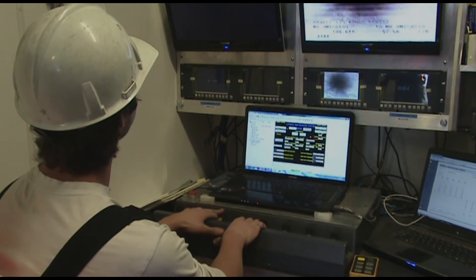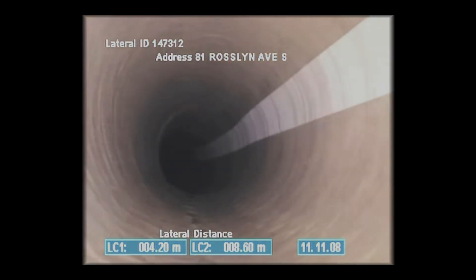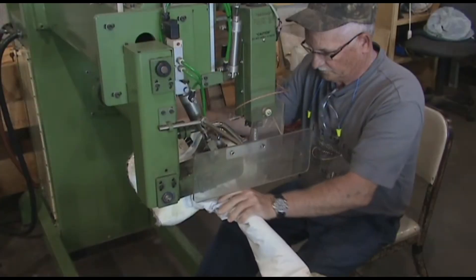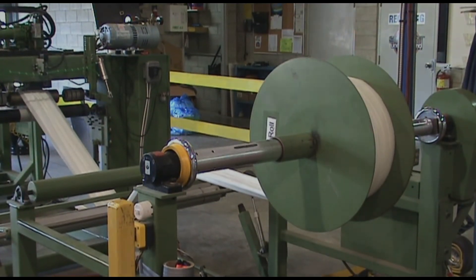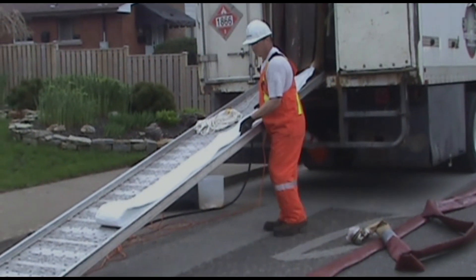The existing pipeline is cleaned and measured for a new, custom-made liner that fits the exact dimensions and diameter of the existing pipeline. Pipe measurements are instantly relayed to our in-house liner facility where the process begins for a new, custom-made liner to be manufactured. Our just-in-time liner delivery to the job site decreases repair time.